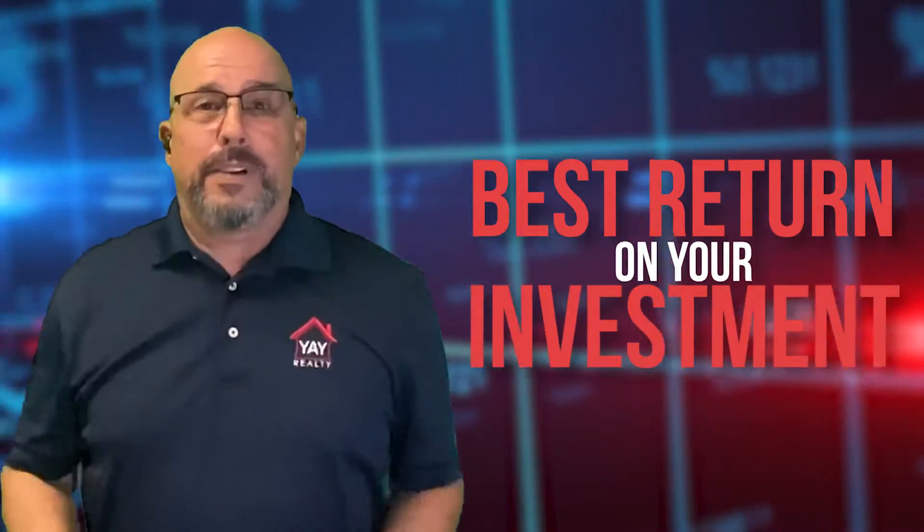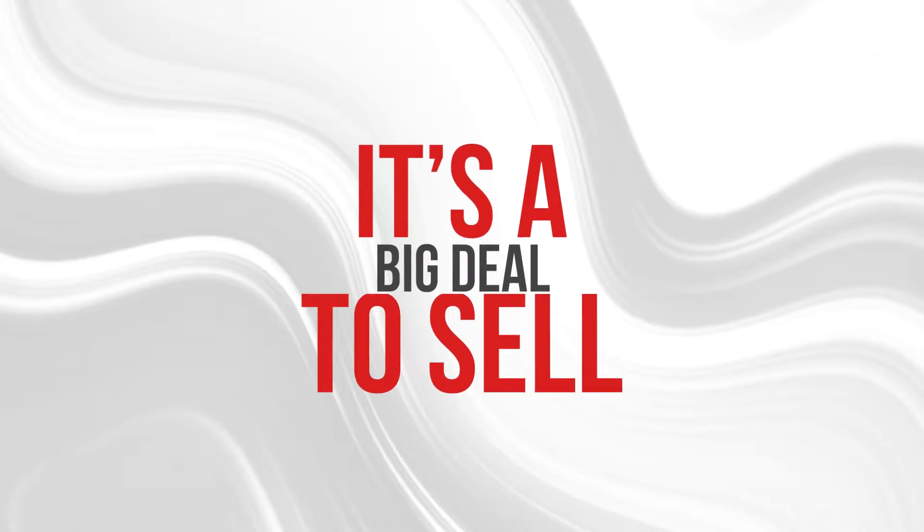So you're thinking about putting your home on the market and you want to make sure that you're going to get the best return on your investment. These tips should help. I know selling a home is second nature to me as I've been doing it for over 20 years, but homeowners get nervous — and they should, because it's a big deal to sell.